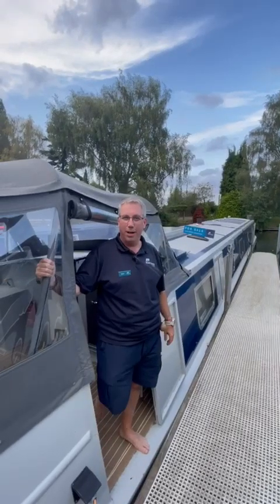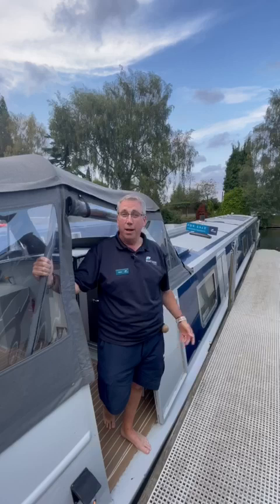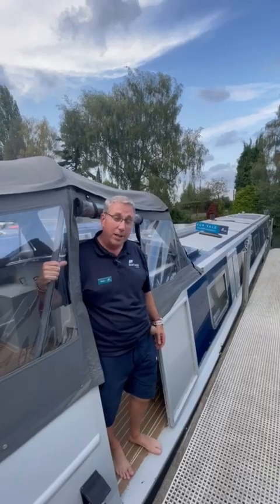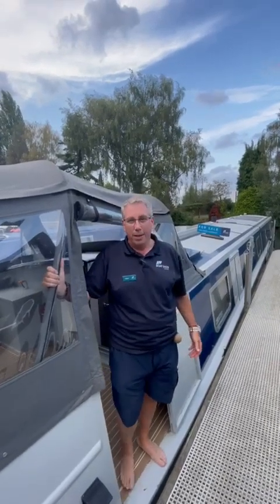Hi, my name is Mark. I work for Activist Boat Sales here at Soarley Waterside Marina. We're on the sales jetty today having a look at a 10 foot wide by 60 foot long wide beam Dragonfly, which is a really modern, stylish boat. Let's go and have a look.